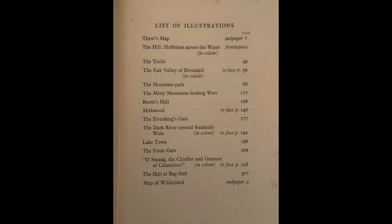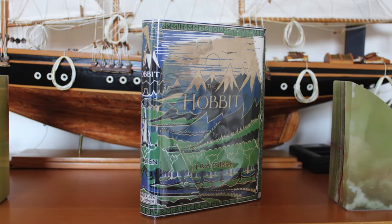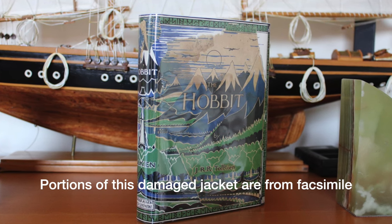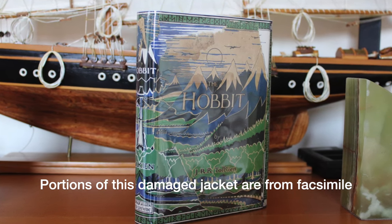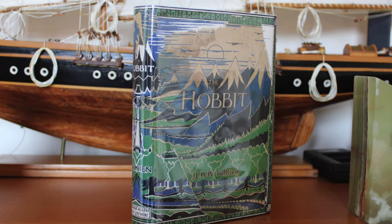Apart from The Hill, most of these colour illustrations did not appear in the UK editions again until the third edition in 1966. This impression is also the last time that the black and white illustration Mirkwood was included. 2,323 copies were printed, but 423 copies were destroyed on the 7th November 1940, when a WW2 bomb hit the Edmonton warehouse of George Allen and Unwin's principal bookbinder.